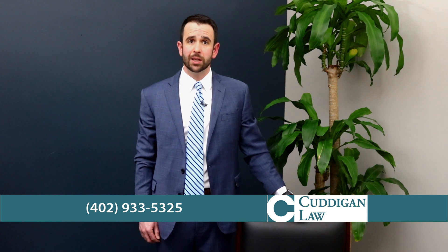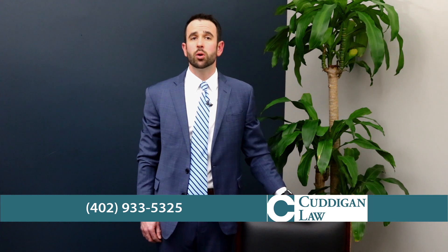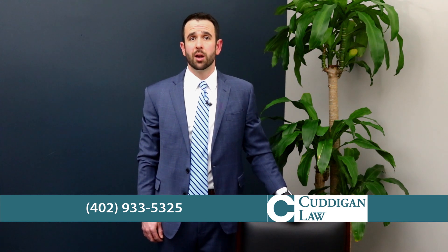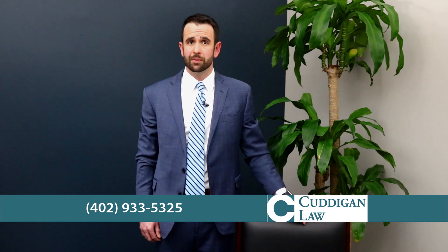You can file a supplemental claim anytime, but normally you should file within one year of the VA's original decision. Convincing the VA that you have new and relevant evidence can pose many challenges, but it can be the key to winning the VA disability benefits you were previously denied.